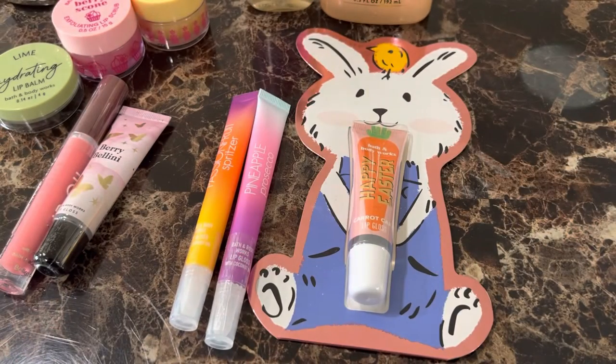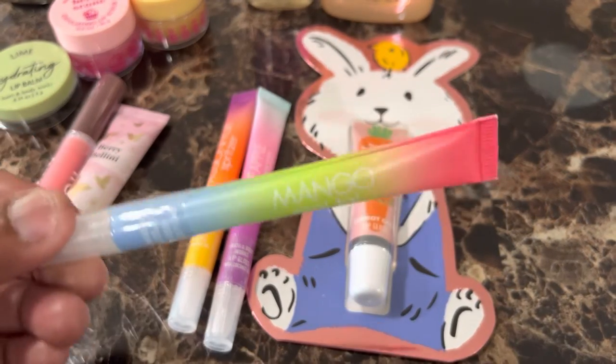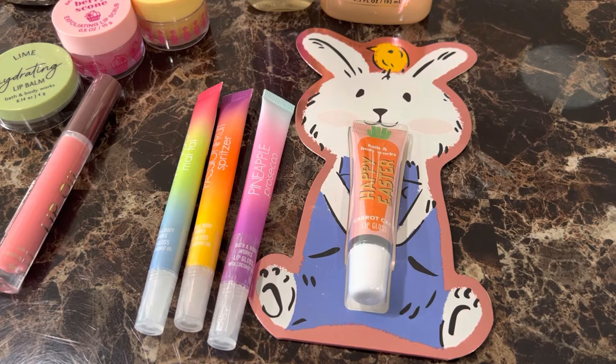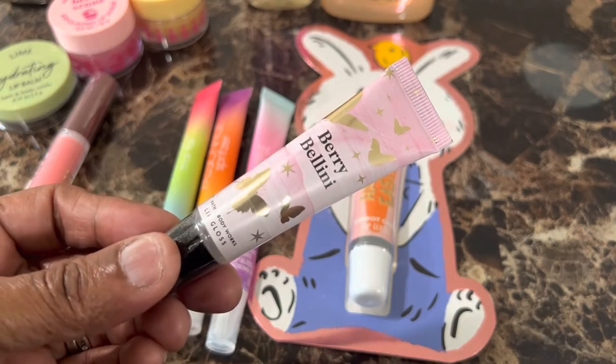Looking at the ounces — I know the regular price of this was $9.50, but again they were $2.95, and the ounces is 0.34 fluid ounces. $9.50 for this? No way. The next one is Berry Bellini Lip Gloss, and this is 0.47 ounces. The original cost was $8.50, and again all of these were $2.95.